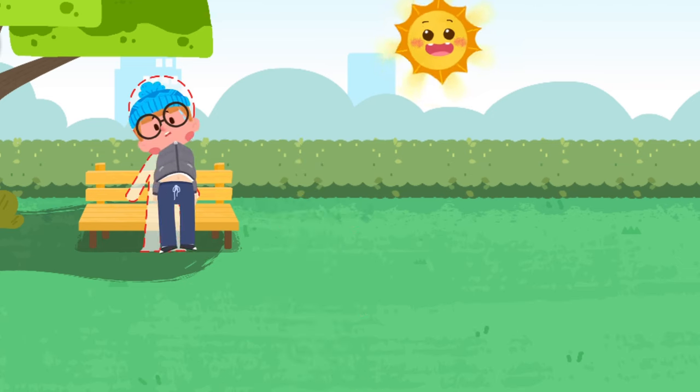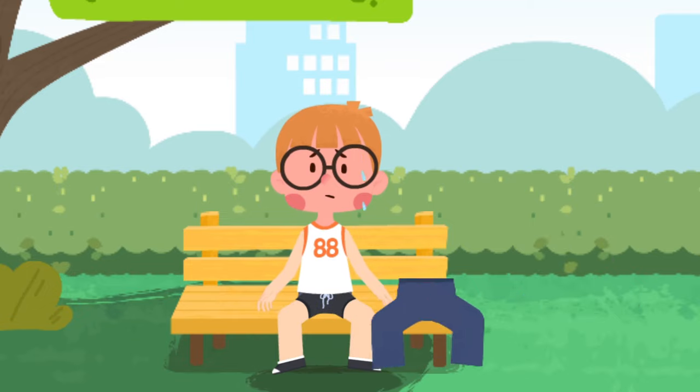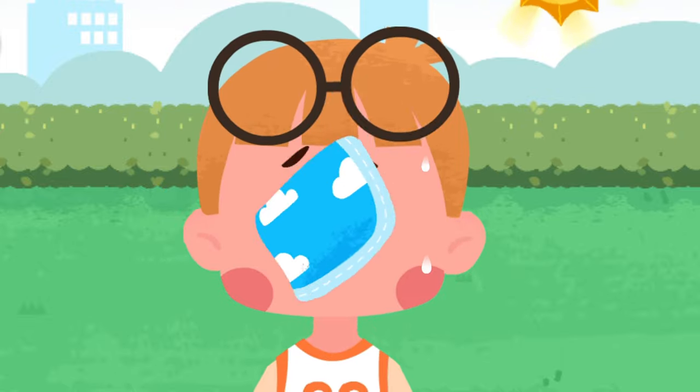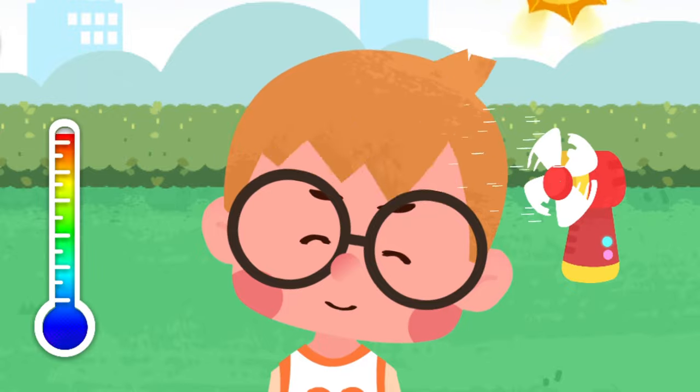In case of a heat stroke, move to a cool area. Take off your thick coat, trousers, and hat to cool yourself. Use a fan to cool yourself down.